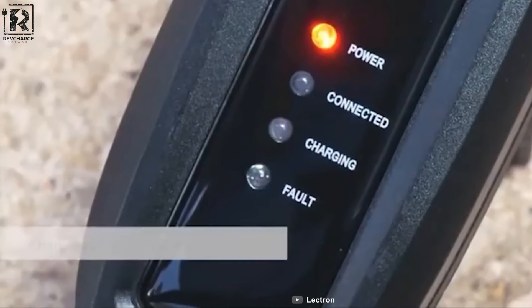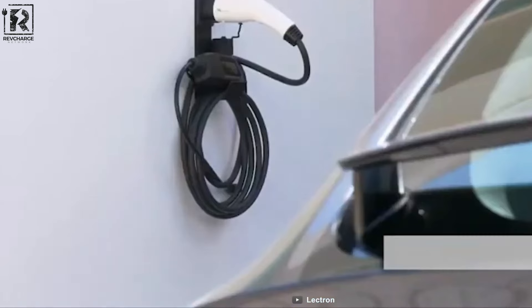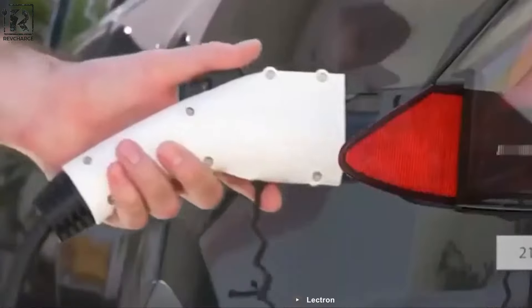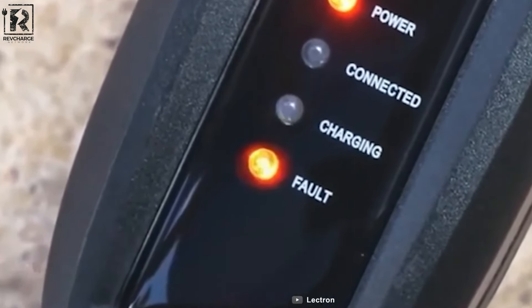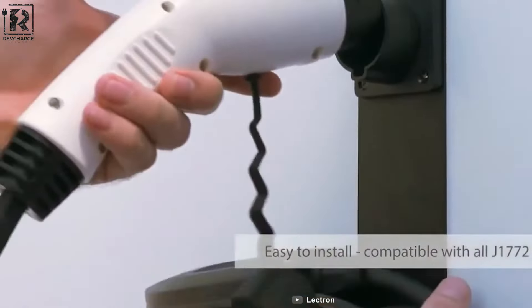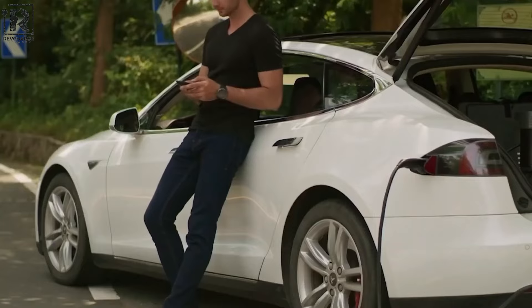Certified by FCC and ETL to UL 2,594 standards for safety and boasting an IP65 rating for dust and water resistance, it ensures reliable and secure operation in diverse conditions. The inclusion of a NEMA 14-50 plug means hassle-free installation, avoiding the need for hardwiring. Additionally, its portable design with a generous 16-foot cable offers the convenience of Level 2 charging anywhere, providing ample reach for most driveways or garages.